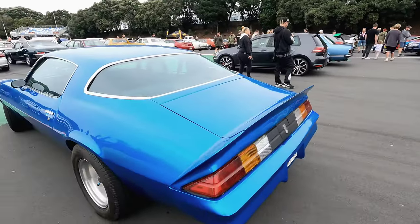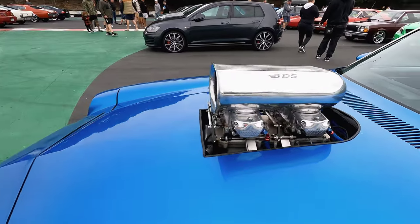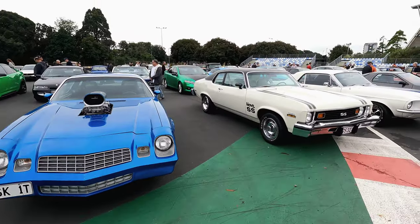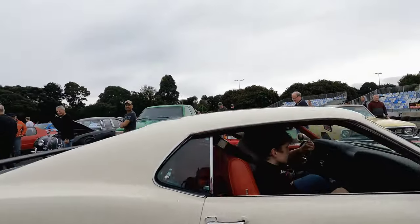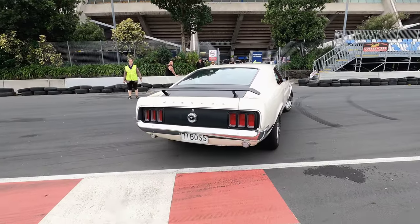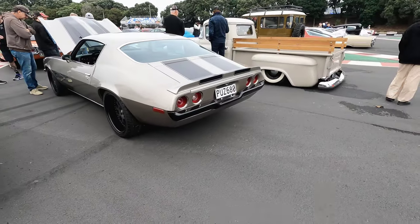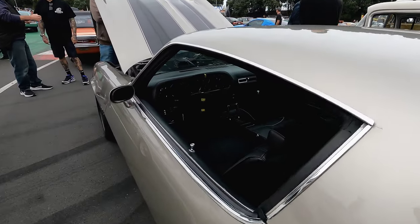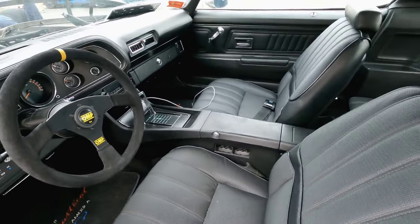After that we have this Camaro with a Ram Air, and a Nova from the last edition as well. After that beautiful Mustang, I'll bring you this super red restomod Camaro — 1970. Really, really cool.